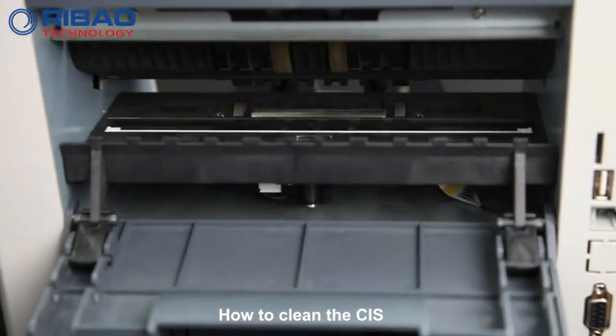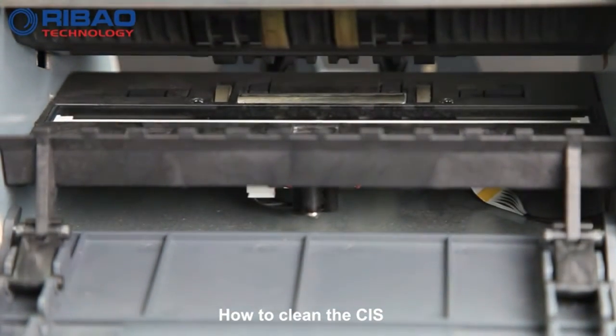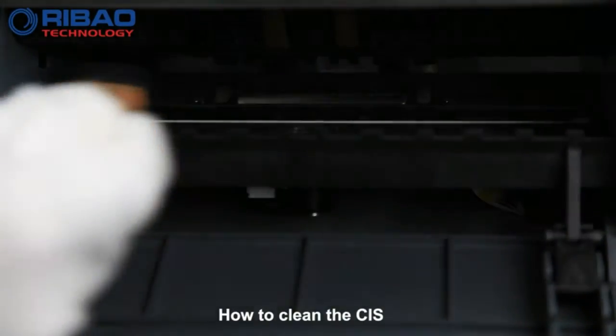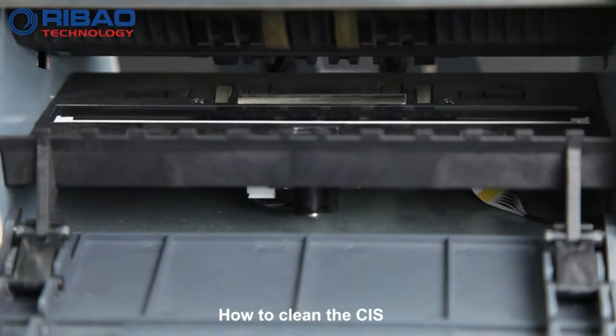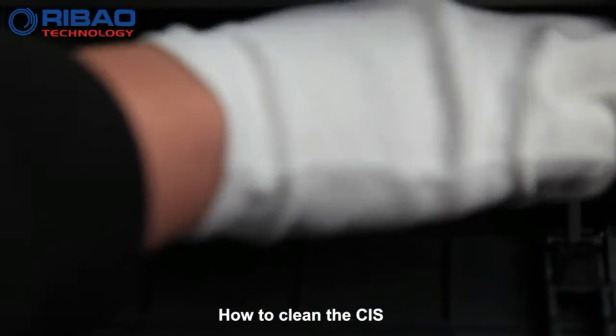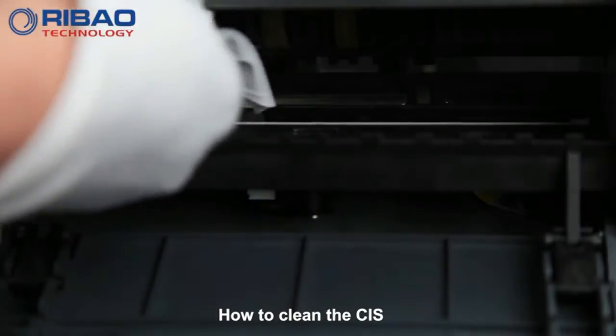Bankrate counterfeit detection: in addition to UV and IR sensors to detect UV marks, magnetic ink, and infrared image, we apply the latest image processing technology to scan the banknotes with a high-precision sensor pair.